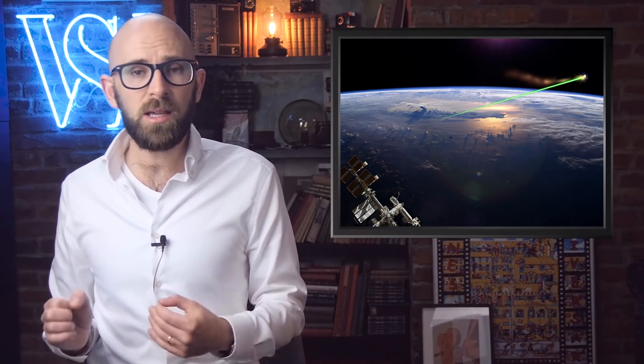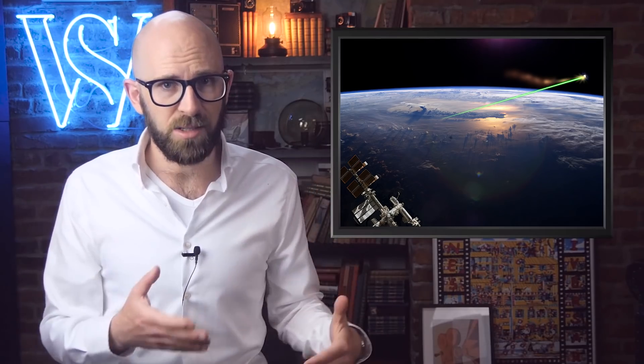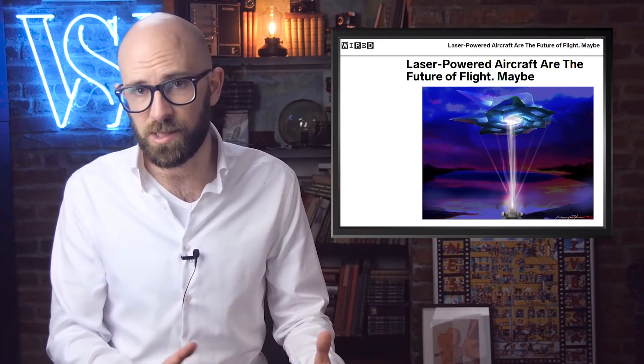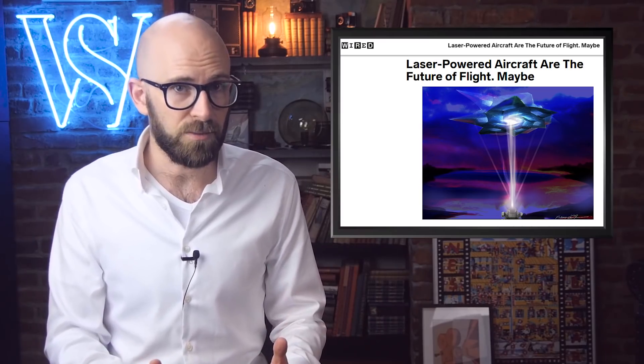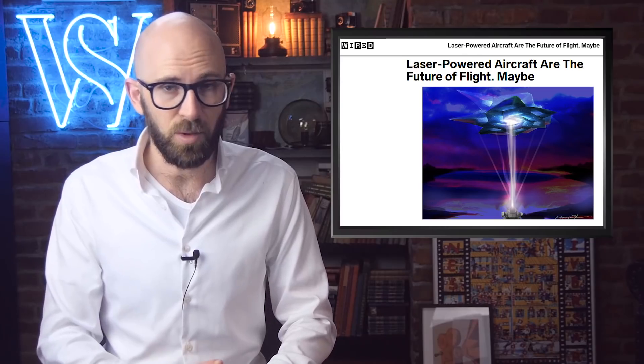Number 7: Laser Beam Powered Propulsion. Aerospace engineer Leik Myrabo got the idea of using laser beam powered propulsion in 1988 when he was working on the Star Wars missile defense project. Myrabo's craft would be conical. A powerful laser beam would be fired into the narrow end of the cone, which would contain a parabolic reflector. This would heat the air inside to about 30,000 degrees, which would cause explosions that would create thrust. Myrabo believes he could have a spacecraft ready in 20 years, but his peers are skeptical as to whether laser technology will be adequate.